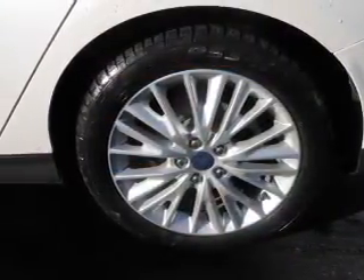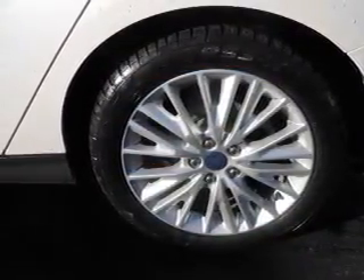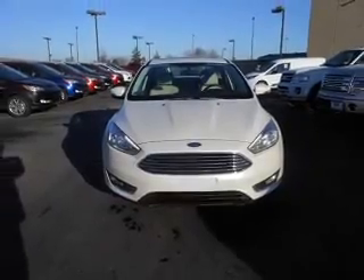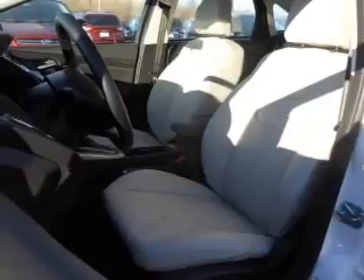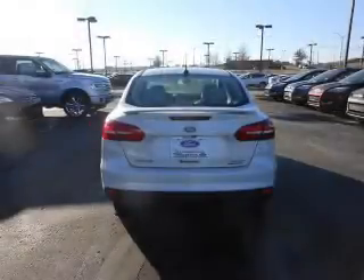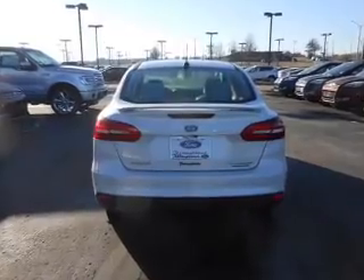On the inside, you'll find leather seats, Bluetooth connectivity, digital radio, Sirius XM satellite radio, auxiliary input, remote start, steering wheel controls, a premium sound system, push button start, automatic climate control — great quality at a great price.